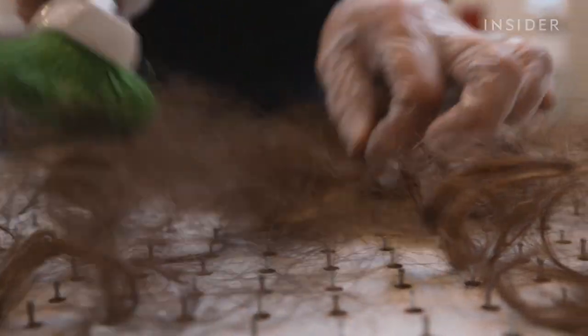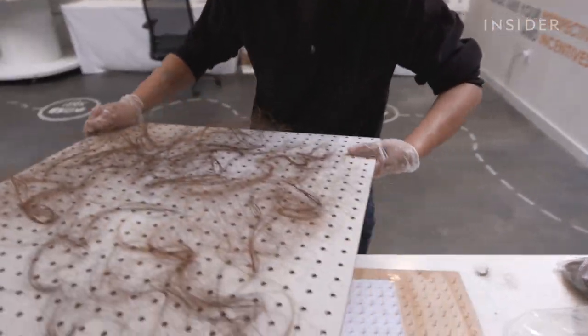Maybe the weirdness makes it just more interesting. We went to San Francisco to see how hair mats can clean up worldwide waste.